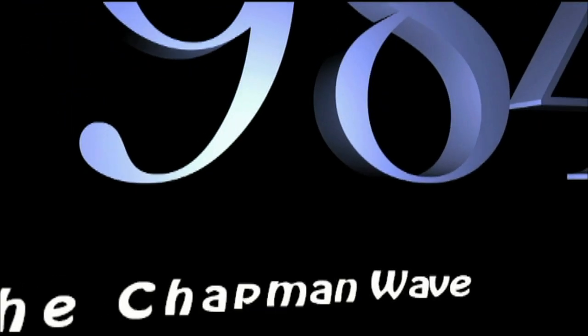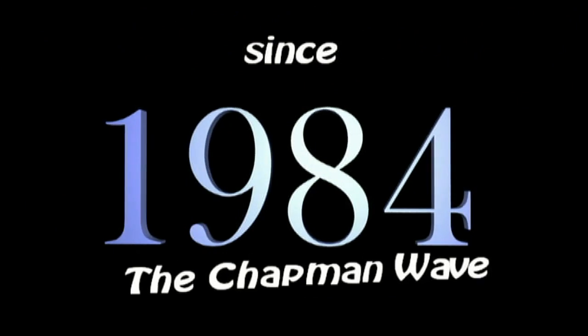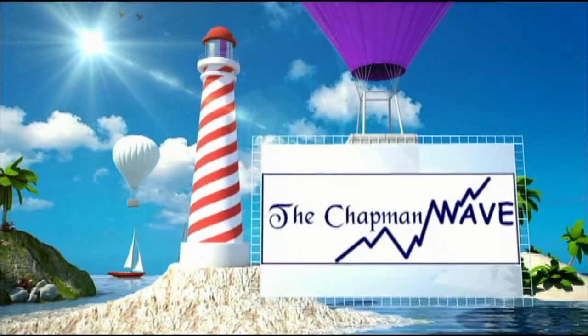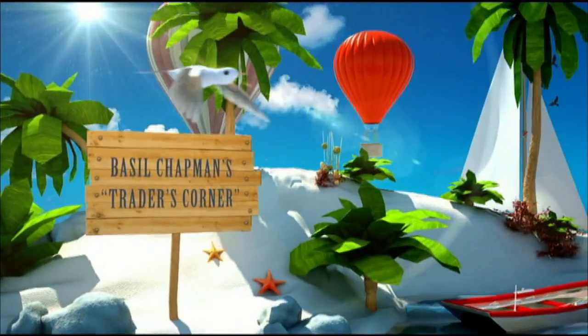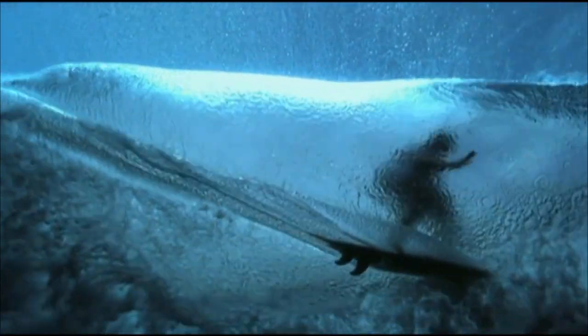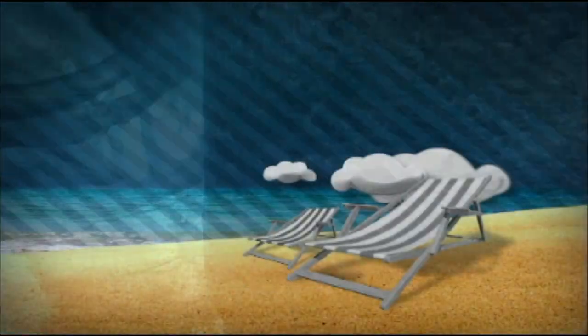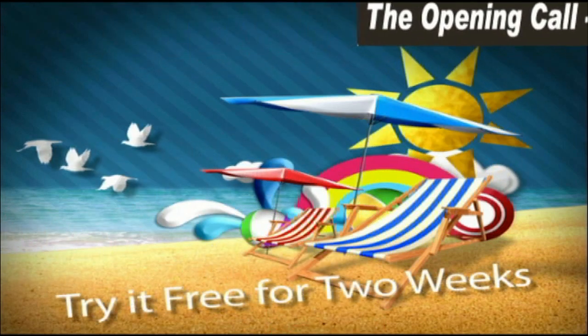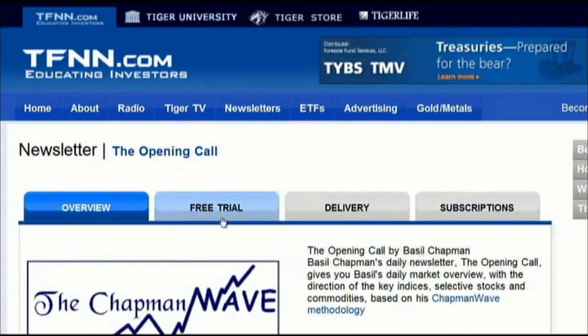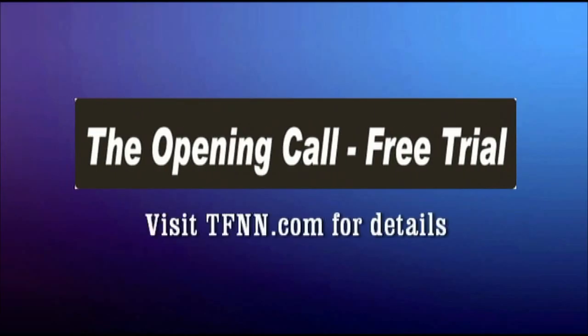Since 1984, Basil Chapman has been using the Chapman wave methodology to advise traders. Originally hand-drawing charts from the late 1970s into the 1980s, Basil noticed that prices virtually always had a certain number of legs to the upside before declining sharply. Later, computer software including standard market technical indicators enhanced accuracy in calling price turns. Using the Chapman wave methodology with other indicators, Basil advises subscribers with his daily Opening Call newsletter. Right now you can get a two-week free trial by visiting tfnn.com.